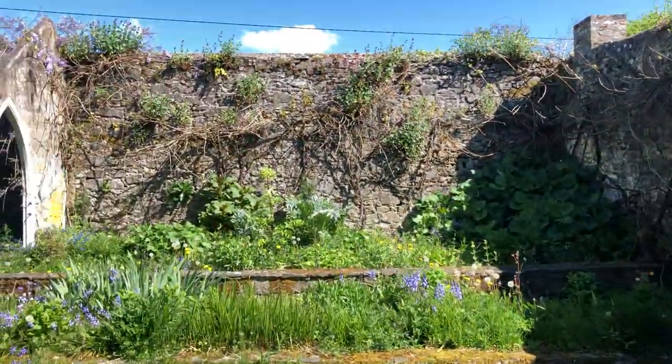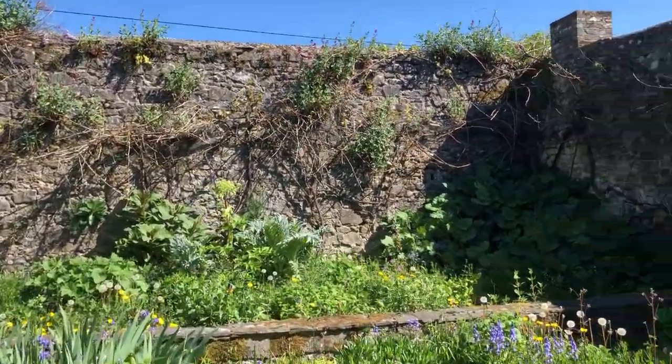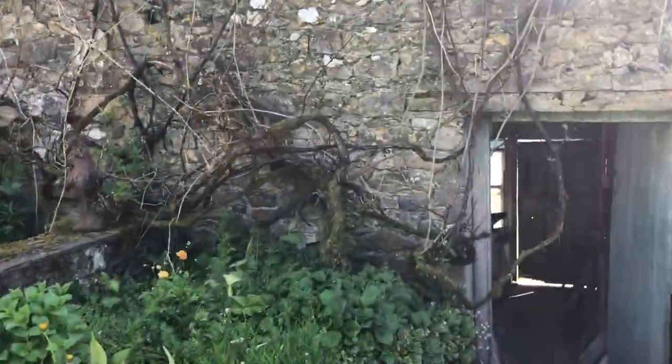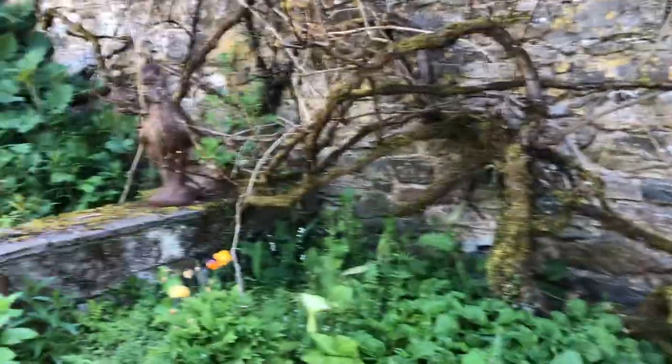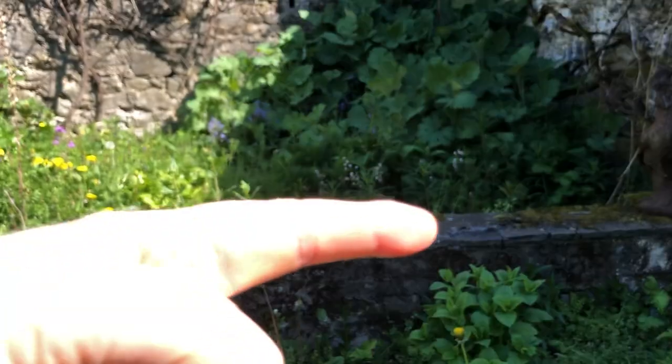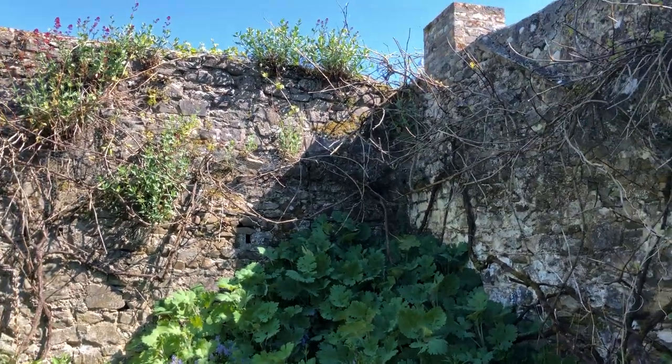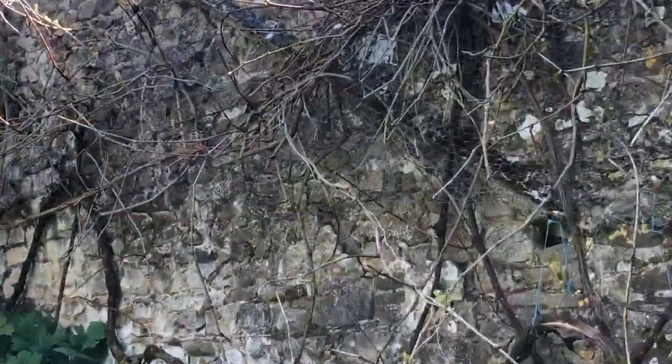Over here, this is what was known as the vine house. The vine is still here — here's the vine, it's on the outside of what was the greenhouse. The greenhouse would go up like that and then back up to the wall over there, so you can see the trace of that along there.